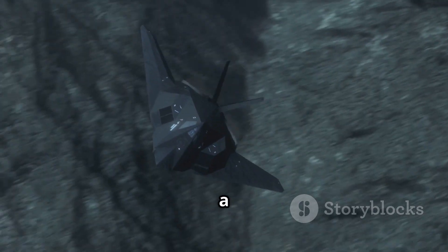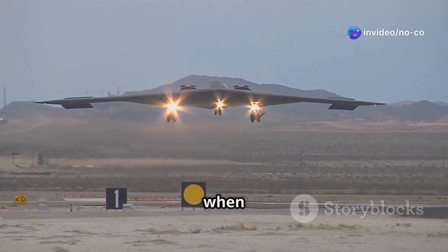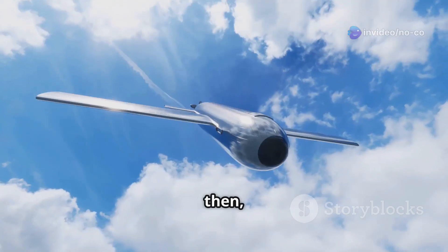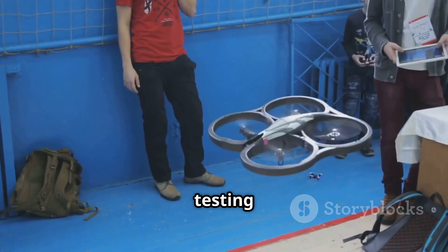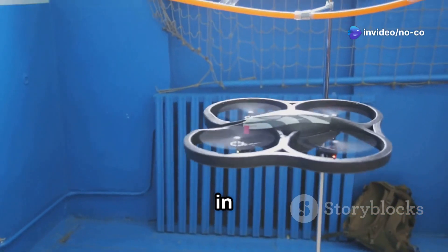The project began as a secret, with details kept under wraps. The first time the world saw the Okhotnik-B was in 2019, when it made its first flight. This was a big milestone because it showed that the drone could actually fly. Since then, the Okhotnik-B has been undergoing lots of testing. The testing process is important for finding any problems and making sure the drone works perfectly before it's used in real operations.